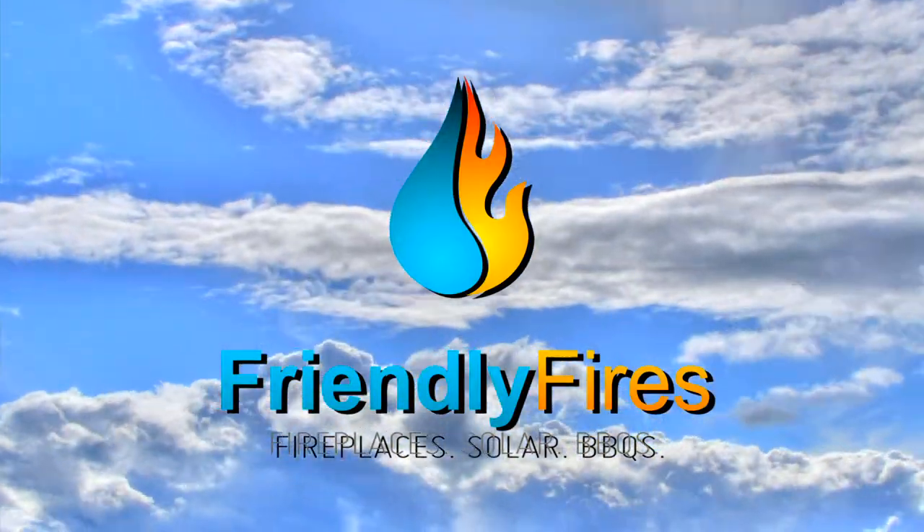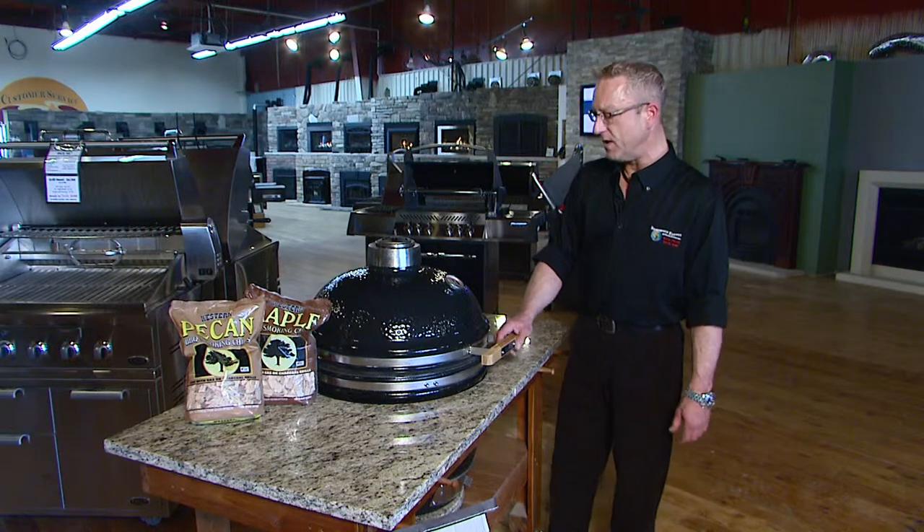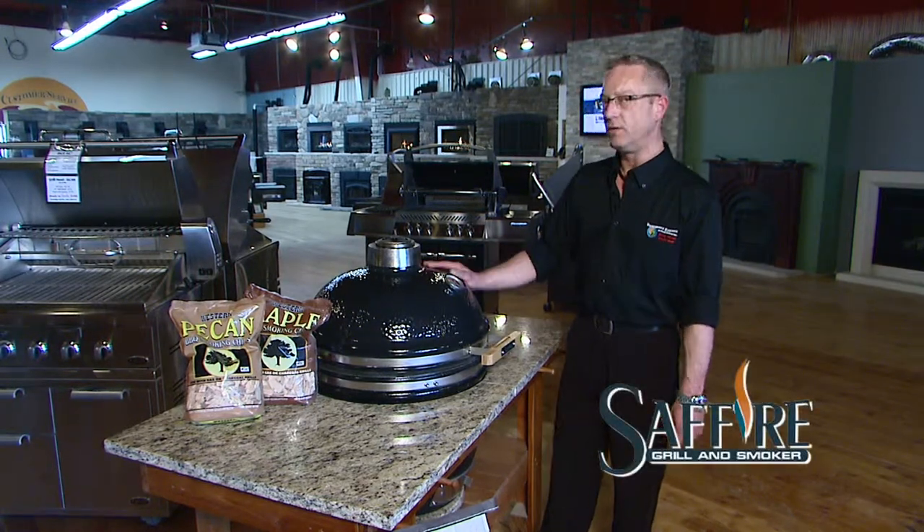Renewable Energy of Plum Hollow presents today's Friendly Fires Insider. One thing we get asked a lot here at Friendly Fires is the difference between our Sapphire smokers and what's available out in the market.